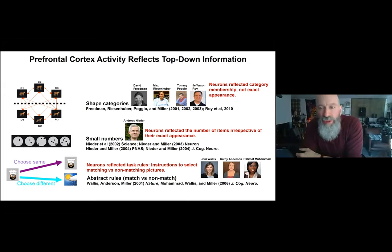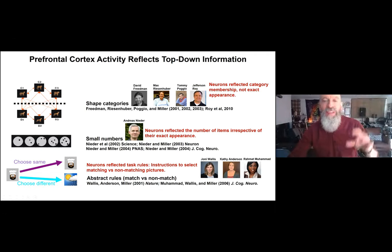At an even higher level, Joanie Wallis and Kathy Anderson trained monkeys to switch between two rules — match versus non-match. The monkey saw a sample picture, then after a memory delay chose between two alternatives. We randomly cued the animal to either choose the same picture (match) or the different picture (non-match). Lots of neurons in the prefrontal cortex reflected which rule the animal was following rather than which pictures it held in working memory — these abstract match/non-match rules.